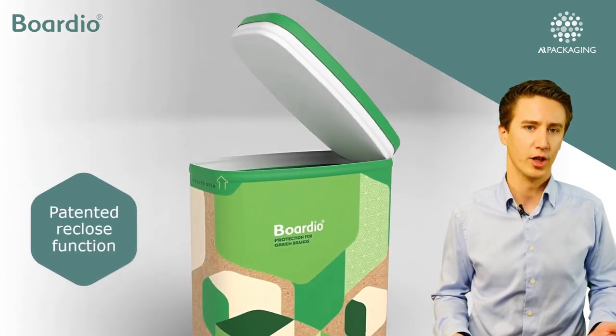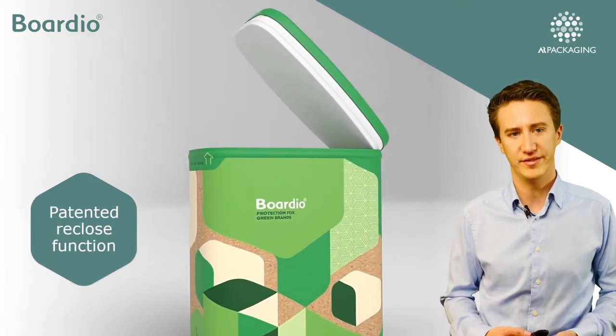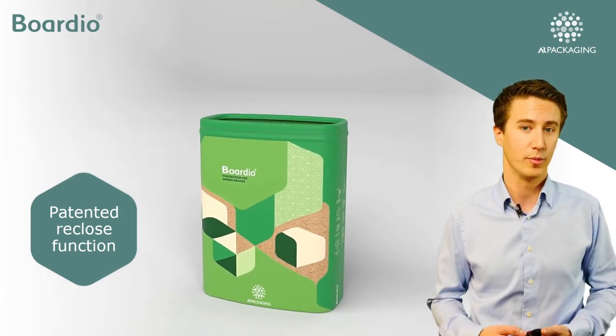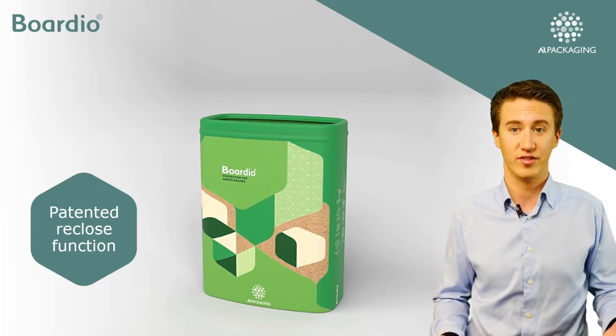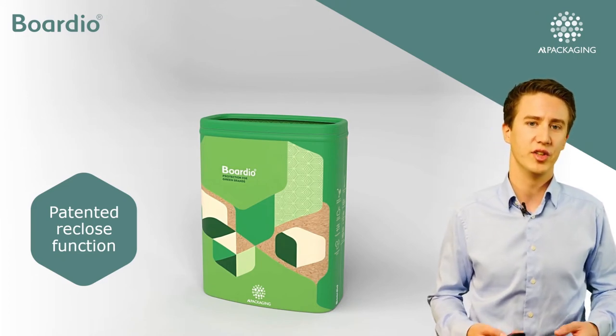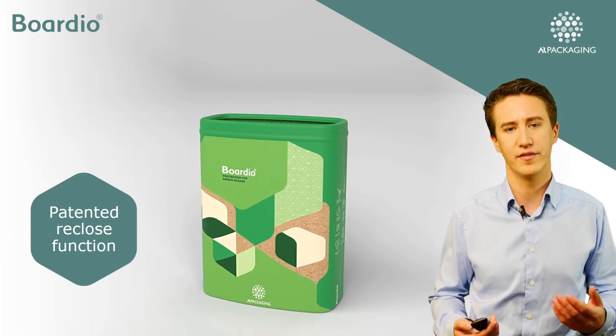Let's focus on the Bordio and what makes it so unique. Have you seen the reclose function of the package? Once opened, it is equally as tight as a normal plastic lid. It can handle flipping on its side, and with our patented reclose function you even get a distinct closure of the package.